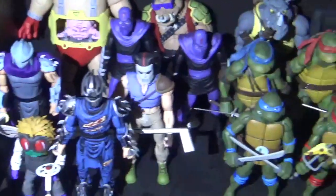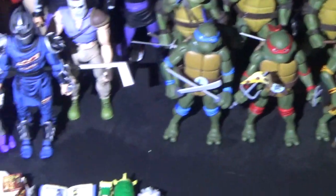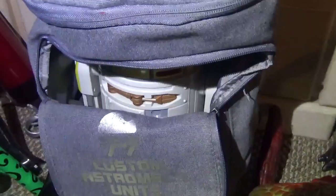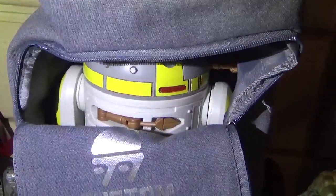There's a Ninja Turtle set — it's a little bit of a mess. I have a new April O'Neil coming in the mail sometime. I don't have an official Technodrome, but there is a small one. And this is Toby — I just called him Toby, named after Sherlock Holmes' dog. He is the droid that I built at Galaxy's Edge.